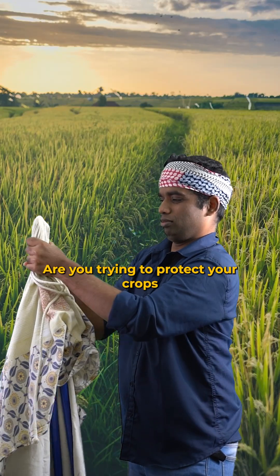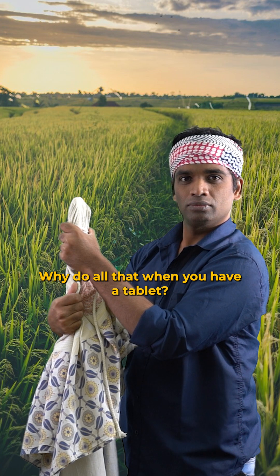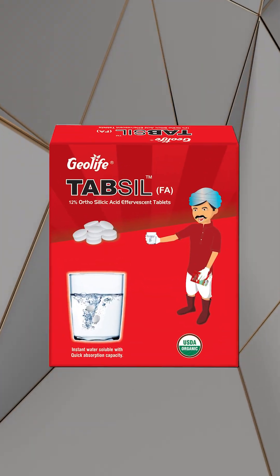Hey, what are you doing? Are you trying to protect your crops from physical stress and pests? Why do all that when you have a tablet? Tablet? That's right, a tablet.